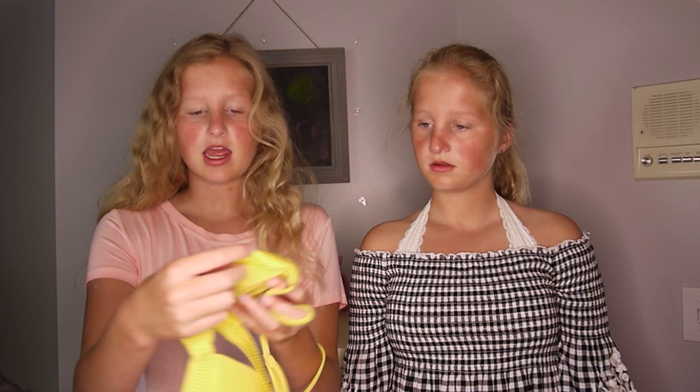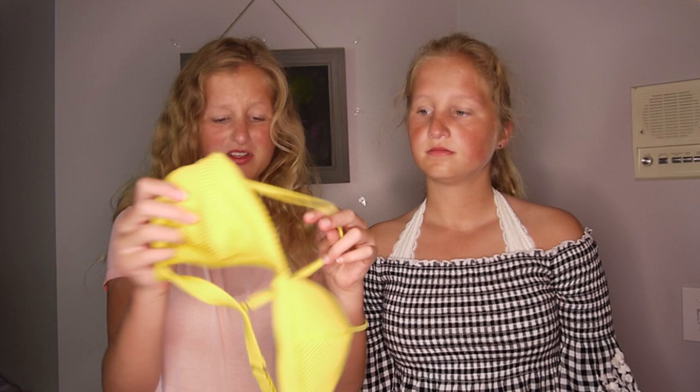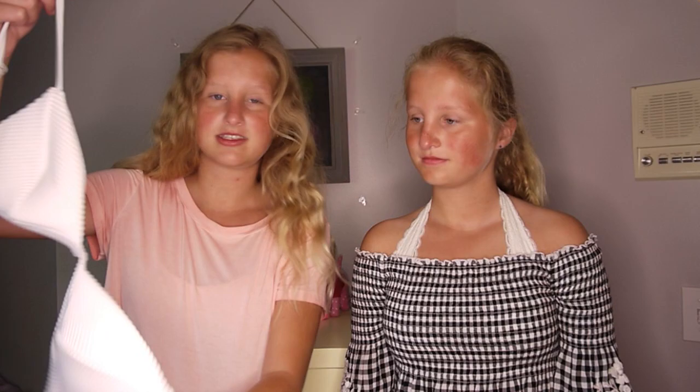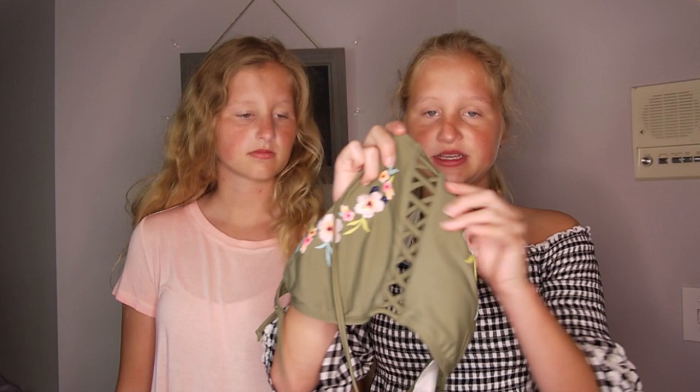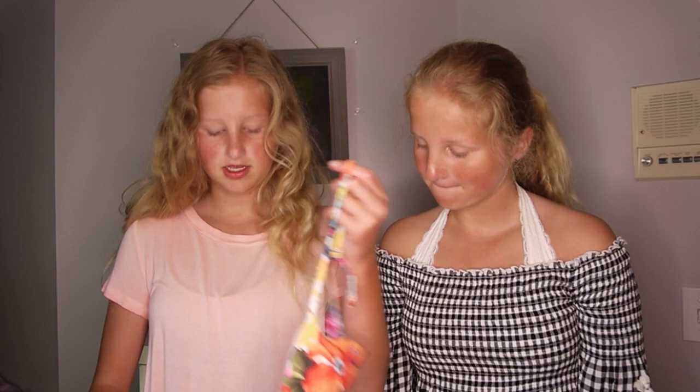The first store we went to is Hollister. The first one I got was this yellow swimsuit and it's like a stripy material — I don't know, it's really weird but it's super cute. And then I have a white one that's the same design but it's white. My first swimsuit is this army green tropical Hawaii flower one — this reminds me of Hawaii and I love it so much.